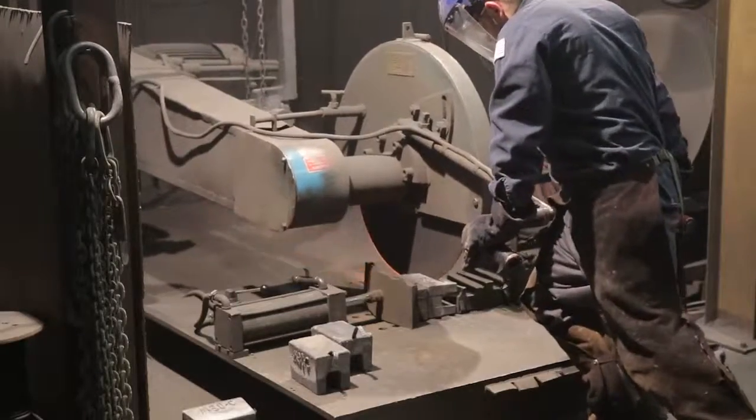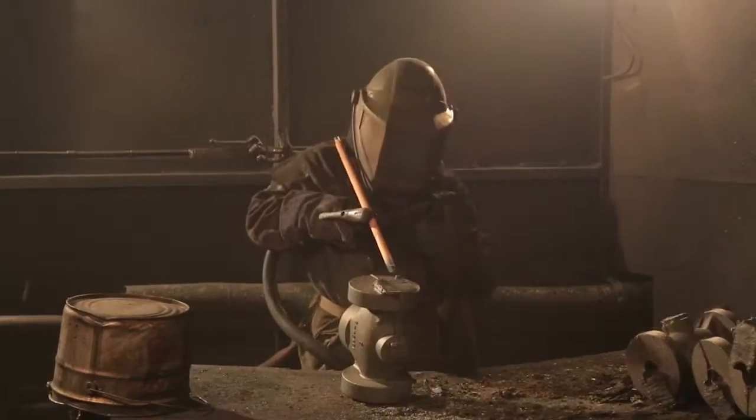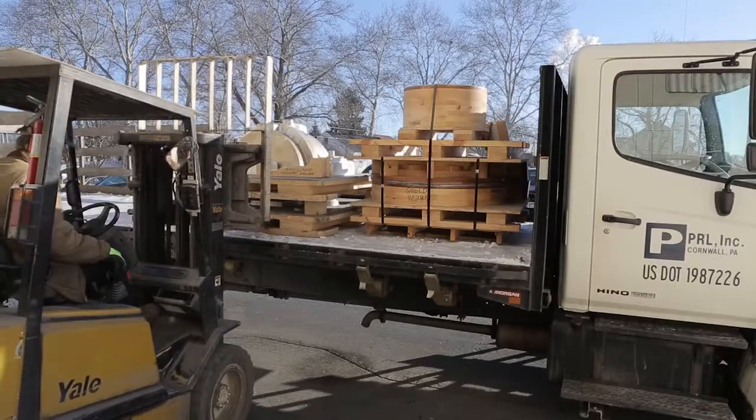Depending on your requirements, your castings can be fully upgraded, machined, and finished at Regal's sister companies.